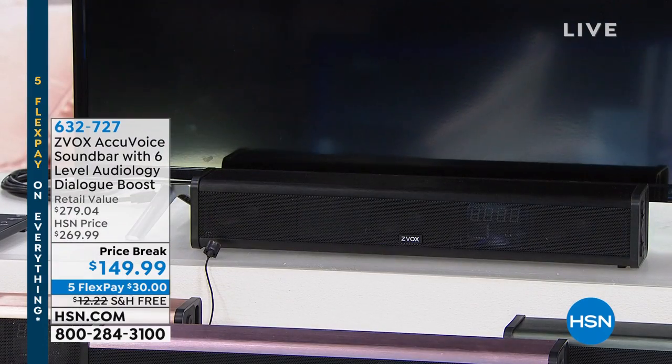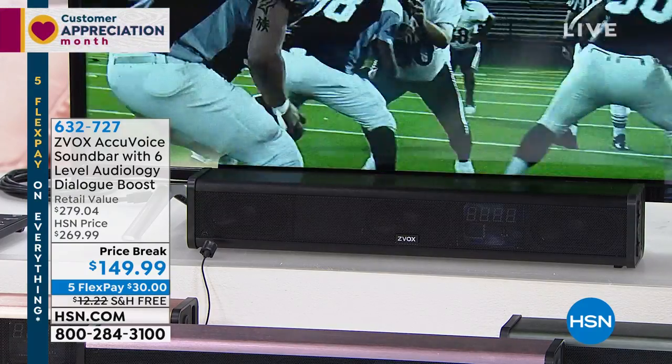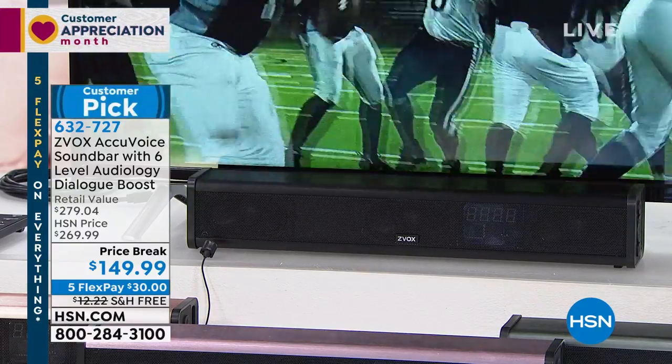My neighbor's home — that's how much I believe in this product. It's called the Zvox AccuVoice Soundbar. But this is the best in Zvox's entire line.